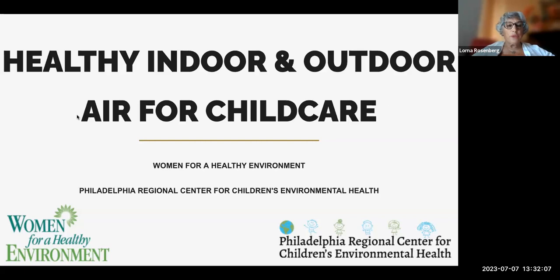Welcome. I am Lorna Rosenberg. I'm with Women for a Healthy Environment and the Healthy Buildings Coordinator for Women for a Healthy Environment in the Philadelphia office. We are a nonprofit based in Pittsburgh with a Philadelphia office, and we're partners and collaborators with the Philadelphia Regional Center for Children's Environmental Health.